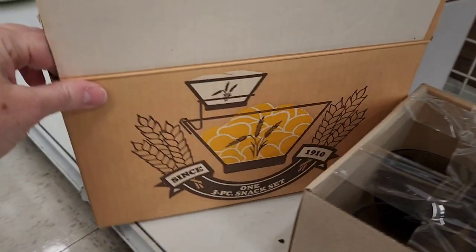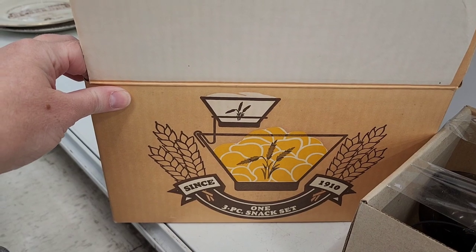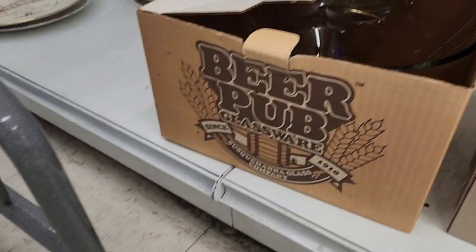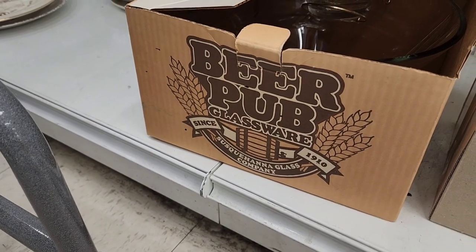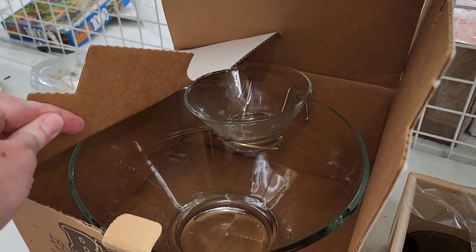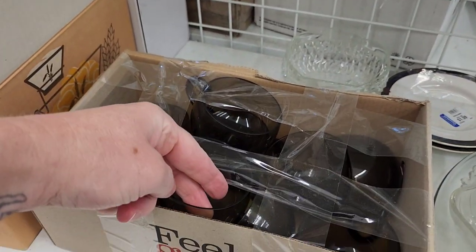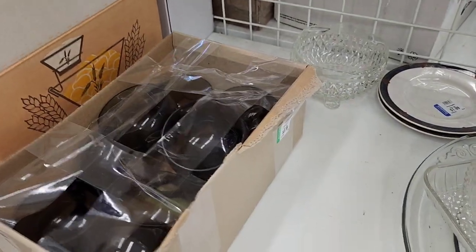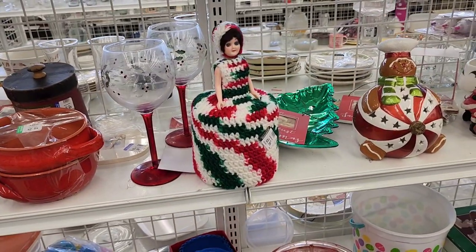We were going to get those things. There's a box — the bowl is inside. Oh, it must be Susquehanna — yes, Susquehanna has a chip and dip set. And here are some cups. Those are amber. Those are $3.99 for all those cups — that's a good deal!